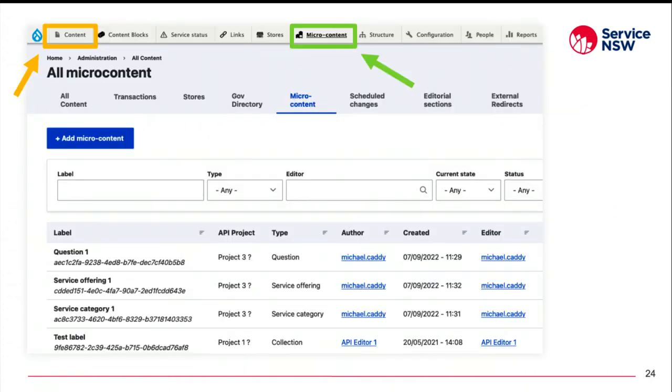Another big benefit is that micro content appears separately in the administration area of your site. You can see on this slide how micro content is partitioned off from the main site's content listing. This ensures there's no cross-contamination of regular site content and content used for an external purpose. There's no confusion for content editors, and the risk of content being accidentally deleted is virtually zero.